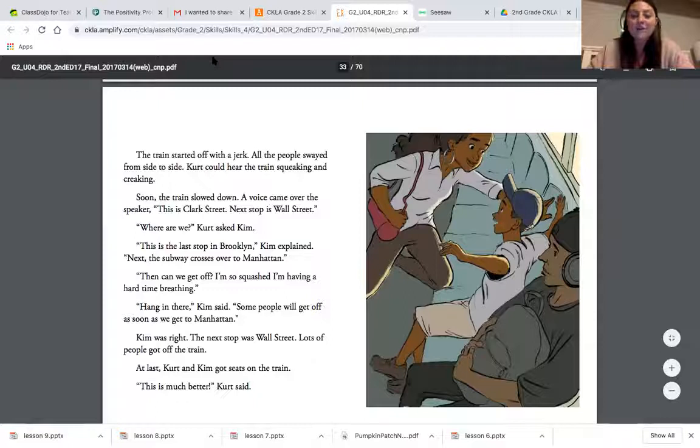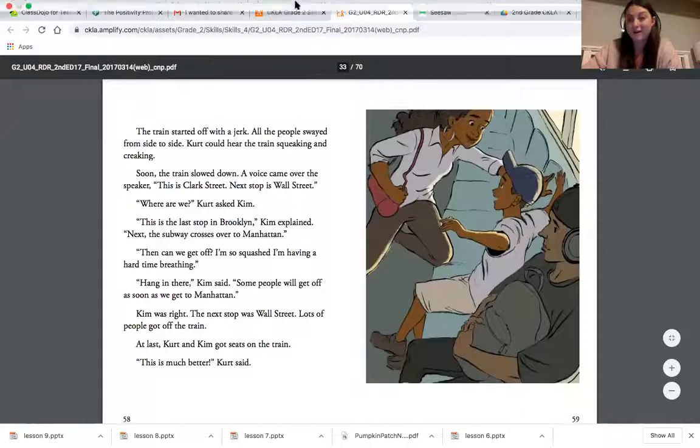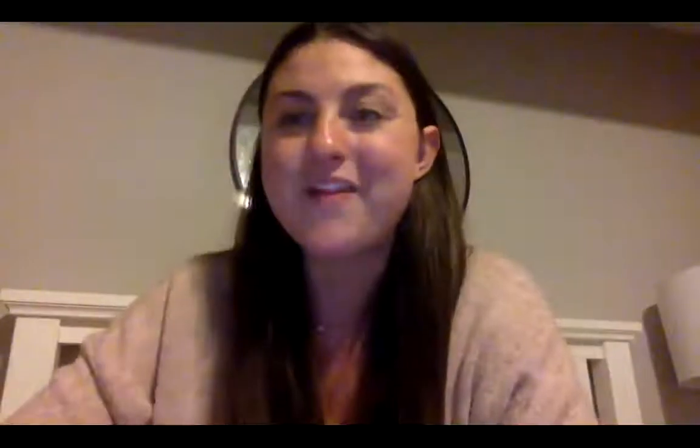The train rolled up to the platform and stopped. The people inside the subway train were packed in tight. There were no seats, so Kim reached up and grabbed the strap. Kurt held on tight to Kim's leg. The train started off with a jerk. All people swayed from side to side. Kurt could hear the train squeaking and creaking. Soon the train slowed down. A voice came over the speaker: This is Clark Street. Next stop is Wall Street. Where are we? Kurt asked Kim. This is the last stop in Brooklyn, Kim explained. Next, the subway crosses over to Manhattan. Then we can get off? I'm so squashed — I'm having a hard time breathing. Hang in there, Kim said. Some people will get off as soon as we get to Manhattan. Kim was right — the next stop was Wall Street. Lots of people got off the train. At last, Kim and Kurt got seats on the train. This is much better. That is the story about the subway.